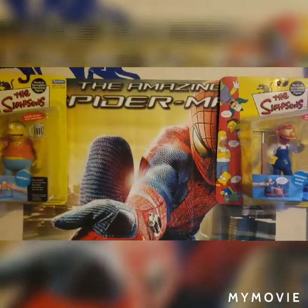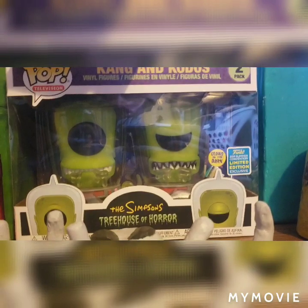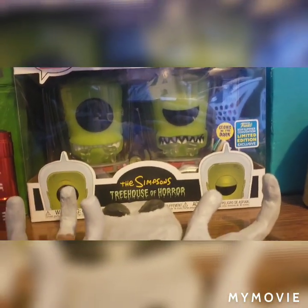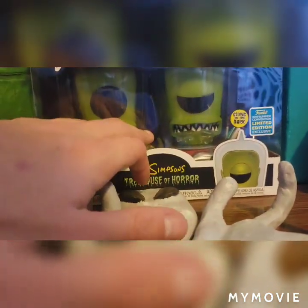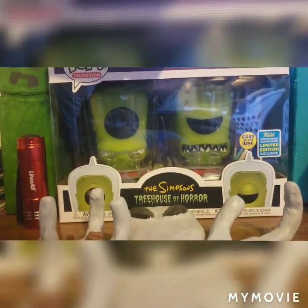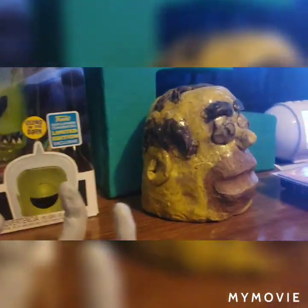Speaking of Simpsons, going down to here, I have the GameStop exclusive Treehouse of Horror Kang and Kodos. These two are a couple more of my favorite characters, but I don't believe they make them in the World of Springfield figures, so this will have to do for now until they do something.